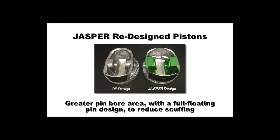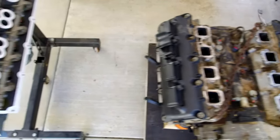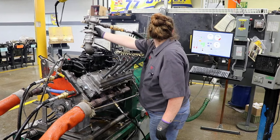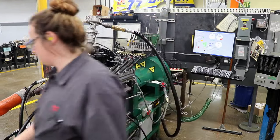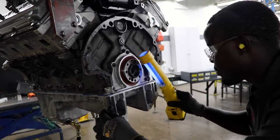They also incorporated a larger pin bore with a full floating pin that further reduces scuffing. Then each engine is put through a 15-minute live run test, which leaves no doubts as to the quality of the build.